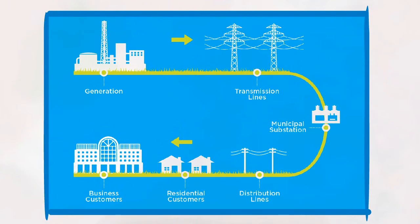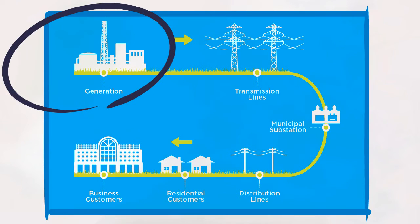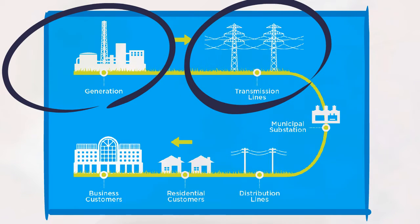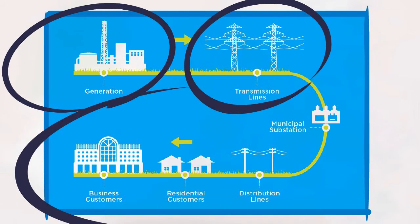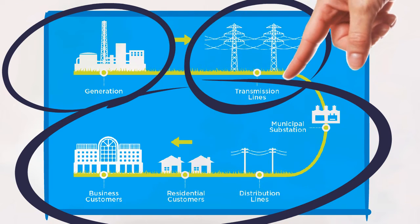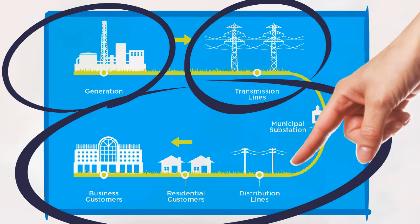To answer your question in a little more detail: Ontario's electricity system is made up of three parts. First, the creation or generation of the electricity, then sending or transmitting the electricity to your local power distribution company or LDC, and finally converting it into usable energy and delivering it to your home or business. These steps are known as generation, high voltage transmission, and distribution.